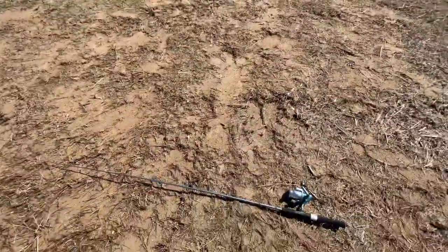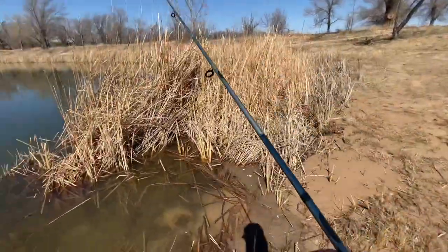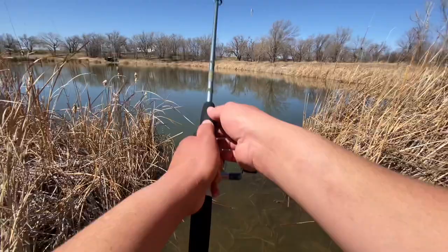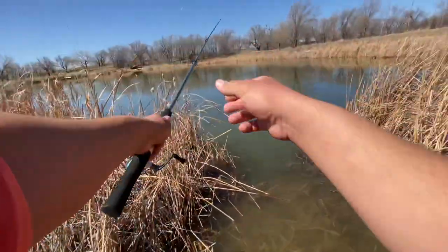There it goes! That was a sick catch - he hit that thing pretty hard. I love it when they hit it hard, absolutely love it. Let's keep on keeping on. I'm going to stick to the same spot just for a little bit and see if we can get anything here.